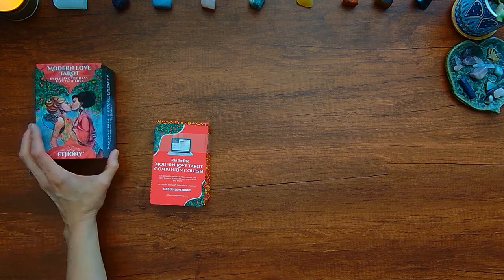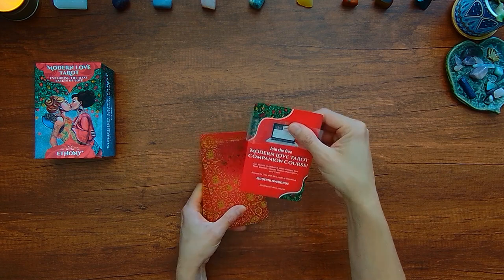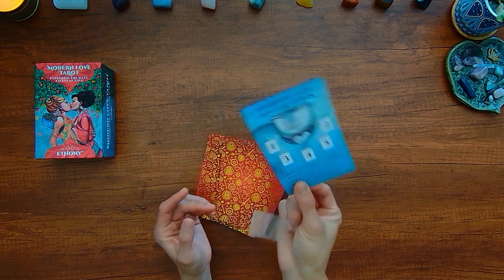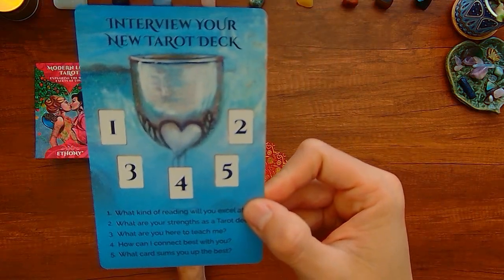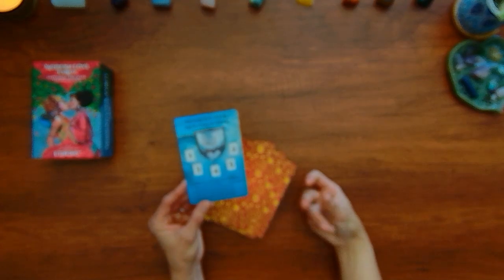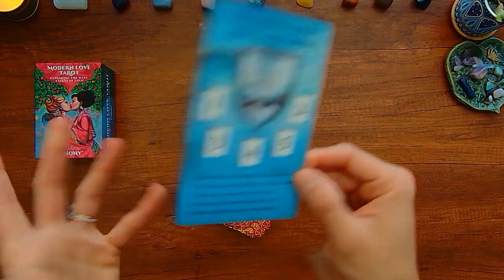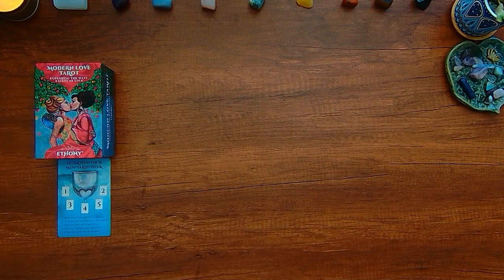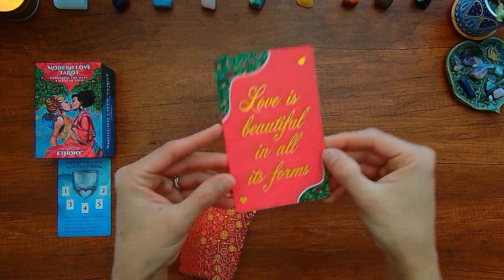So let's take a look at these cards. You have this 'join the free modern love tarot companion course' card. And there's another spread — an interview your new tarot deck spread. I'll do this specific spread. So I'm going to put this over here and there is a card at the end that says 'love is beautiful in all its forms.'